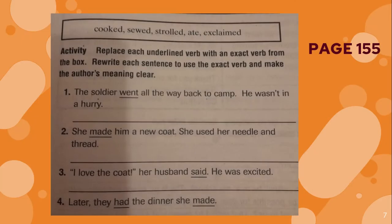Let's read the box. These are the verbs that you will use. You may need to know what these five verbs mean in Spanish: cooked, soothed, strolls, ate, and exclaimed. If you don't know the meaning of these verbs, try to use the dictionary because you need them.